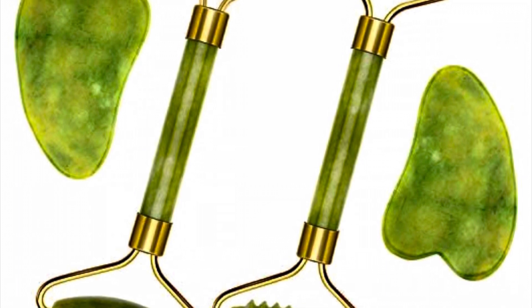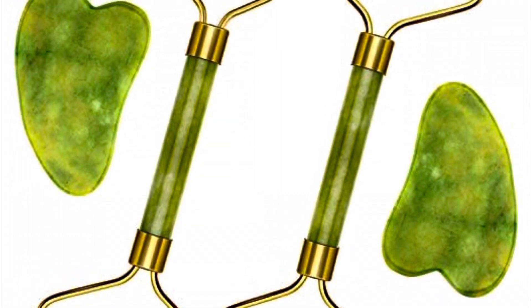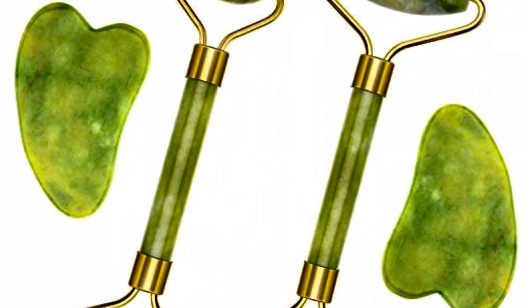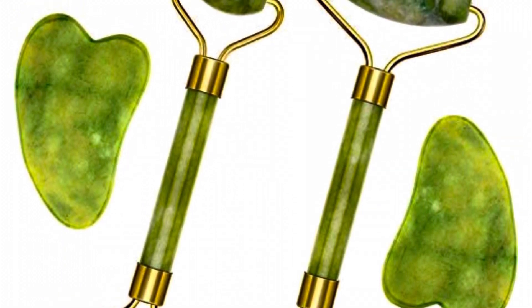If you are someone with an irritated skin condition, or are looking to repair, tone, and define your face and reduce puffiness, then the green jade is the one for you.